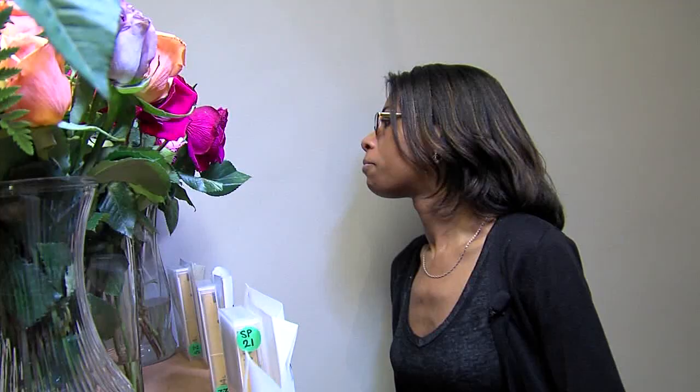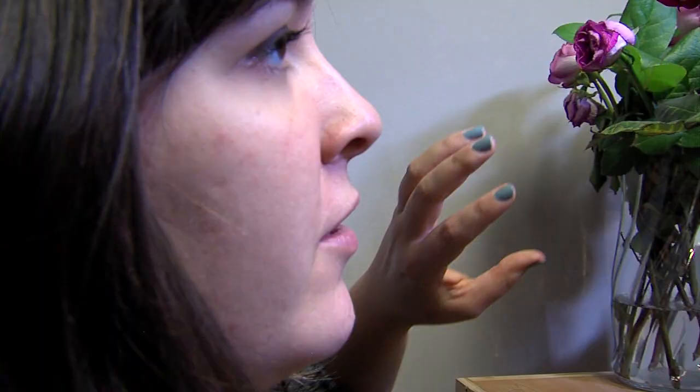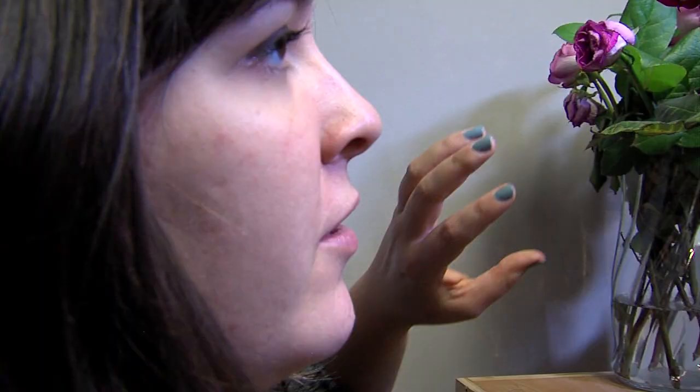All the arrangements were battling bacteria that builds up in unchanged water. The $45 bouquet looked only slightly better than the $10 bouquet.